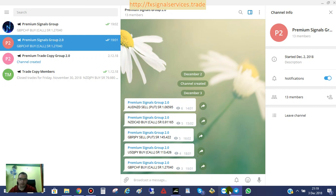My free signal for today is Pound Swiss Franc — GBP-CHF — and it is a buy.